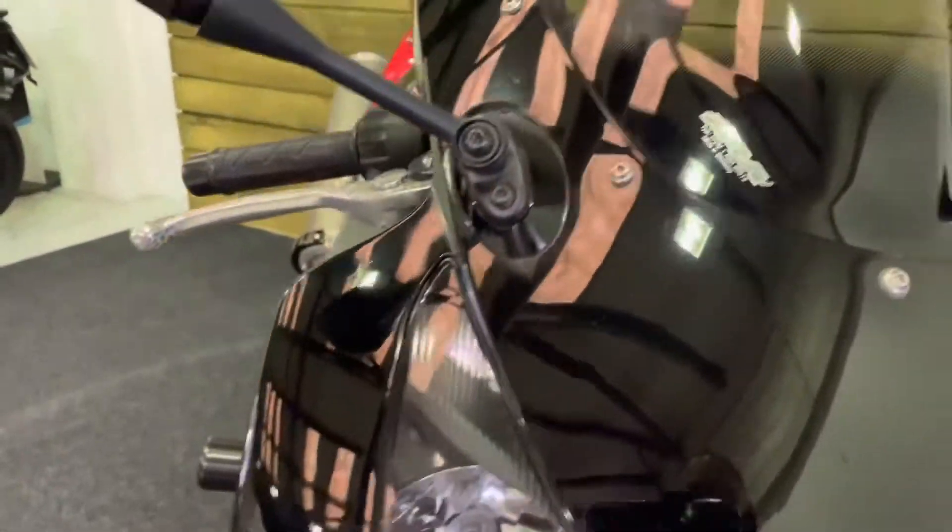Honda HISS security there, which is an immobiliser built into the key. The front of the fairing is in good order as well. As you can see, very few stone chips, likewise on the mudguard. The front tyre is in great condition.